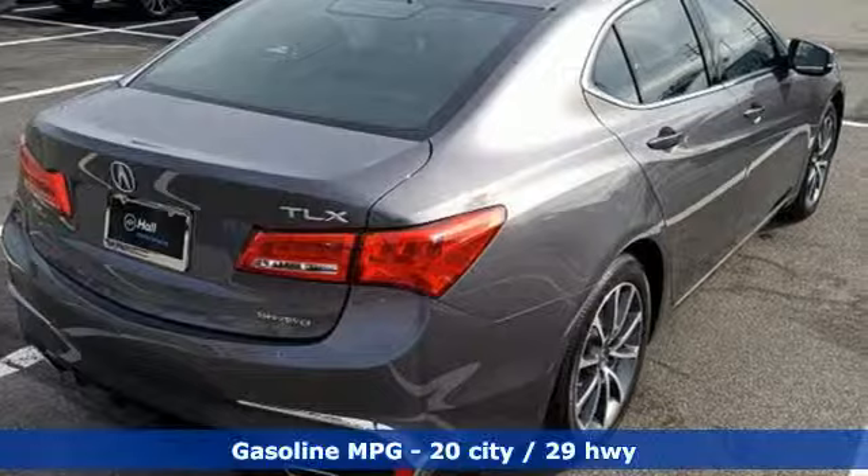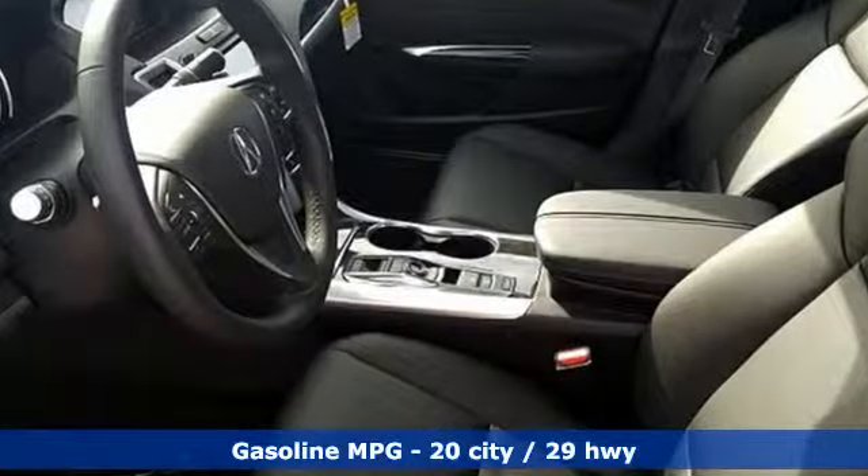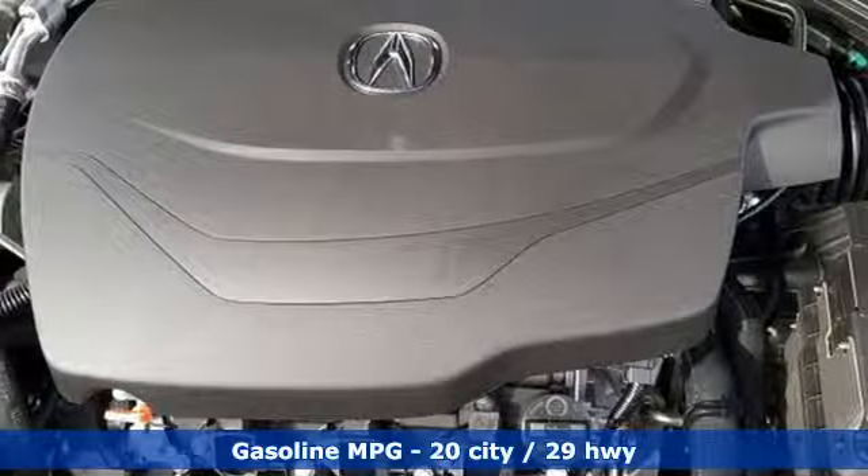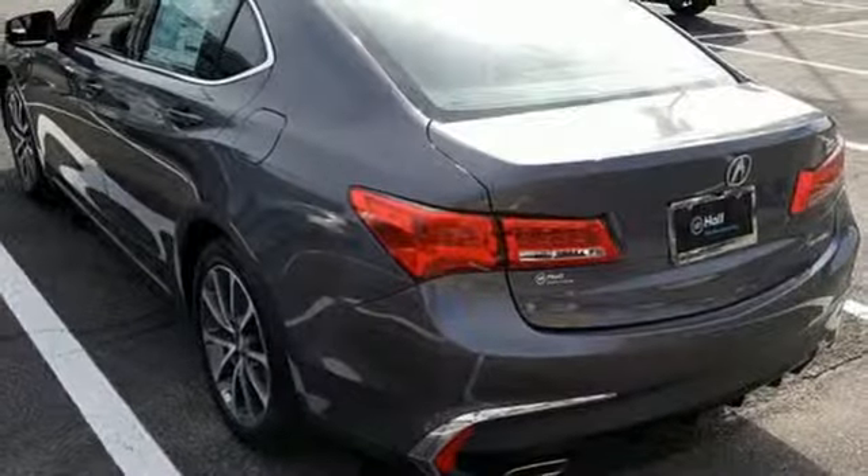A great vehicle is comprised of great features like these: streaming audio, dual zone climate control, power heated mirrors, power sliding and tilting sunroof, automatic transmission.